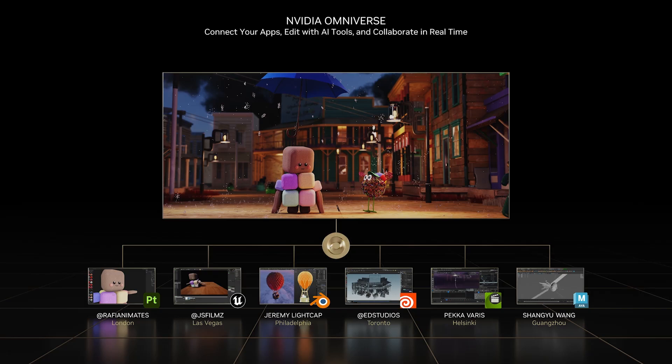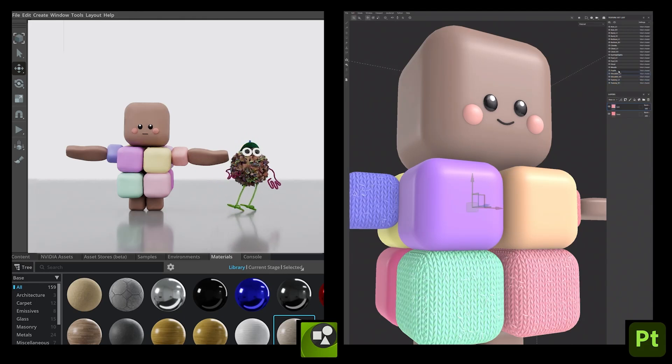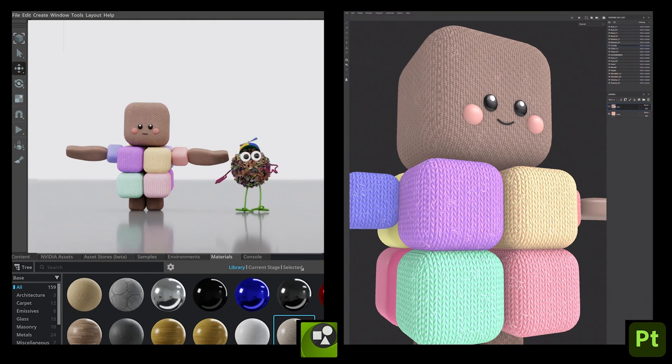NVIDIA Omniverse is a collaboration platform enabling artists to connect their favorite tools from Adobe, Autodesk, Unreal Engine, Side Effects, and more. Creators see the aggregated scene instantly come together without lengthy import and export cycles. Changes happen in real time across the connected apps, whether a single artist working in multiple apps simultaneously or a team contributing their individual elements from around the globe.